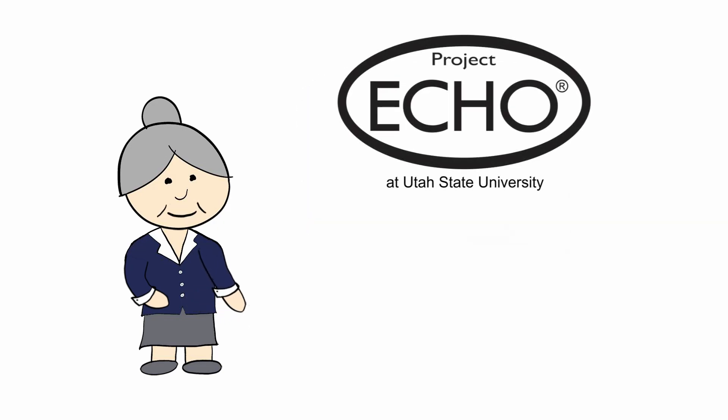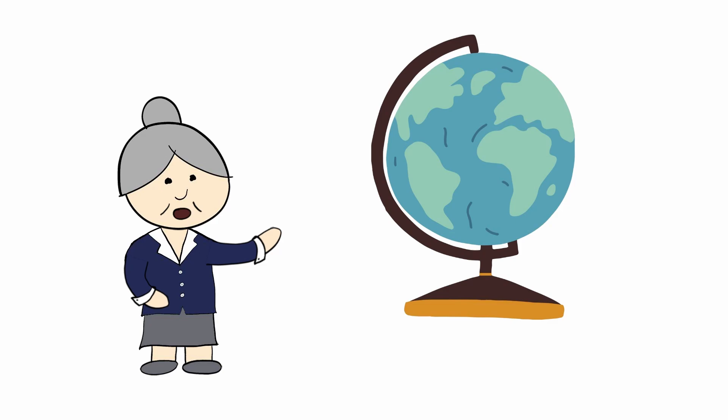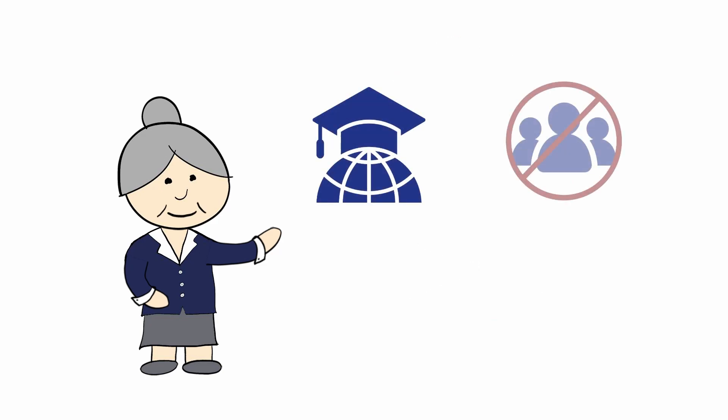Project ECHO's logo looks like this, and in this case, ECHO stands for Extension for Community Health Care Outcomes. It is a worldwide movement designed to move knowledge, not people.